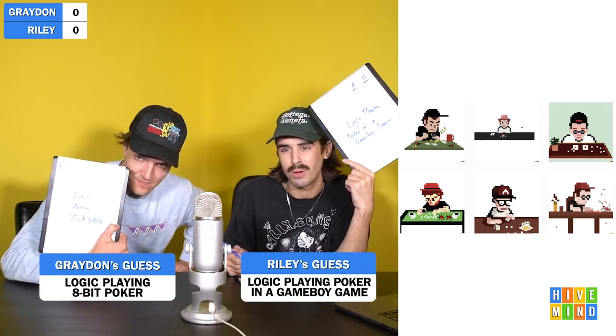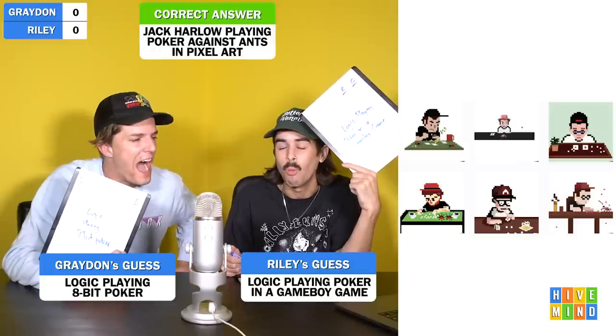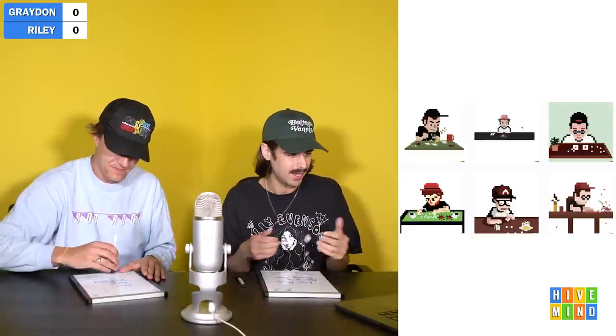Three, two, one. 'I put Logic playing poker in a Game Boy game.' 'I put Logic playing 8-bit poker.' This is Jack Harlow playing poker against ants in pixel art form. Where are the ants? Bottom right — little dots. It's hard to see ants in pixel art. I thought Jack Harlow for a second, but it really reads more like Logic with the glasses and the ball cap. Jack Harlow has that sexy beard and huge bulking chest, usually white linen on. I think of Logic more like a nerd.